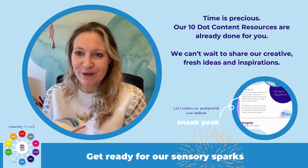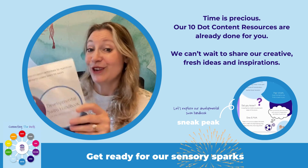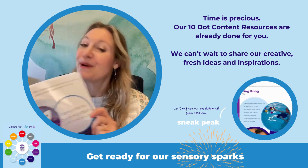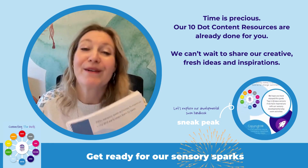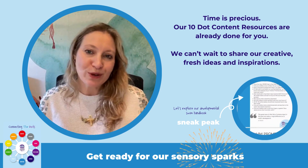I've recently had so much amazing feedback, so I'm really excited to share it with you. 69 pages will be yours in your inbox — you can sign up below. If you've got any questions at all or would like to know more about our sensory sparks, which are coming each month, please reach out.